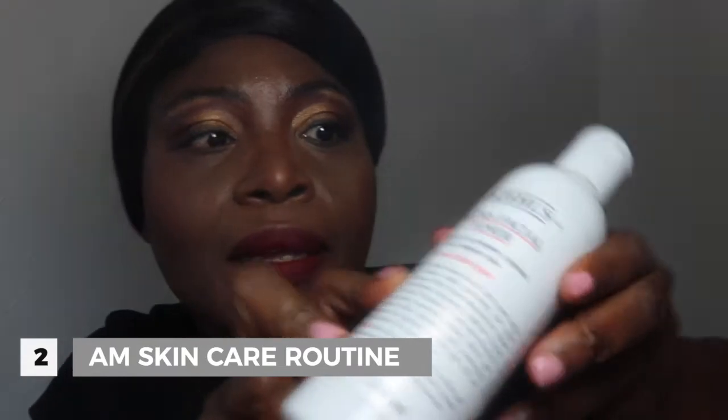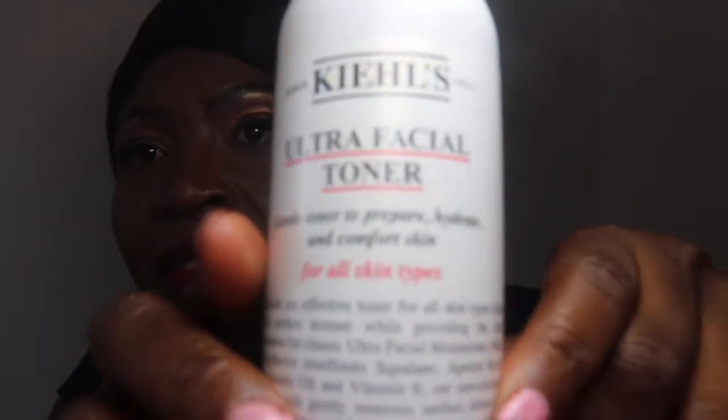My second step is to use my toner. The toner I'm using is the Kiehl's Ultra Facial Toner. It's got good hydrating properties — antioxidant vitamin E, squalane, and avocado oil, which is also very good. I use it to balance my skin's pH levels. Both my first two steps are sorting out my hydration straightaway, as squalane is very hydrating.